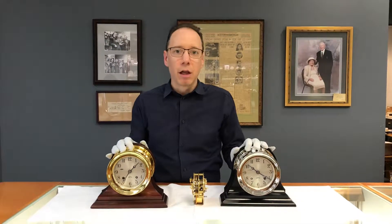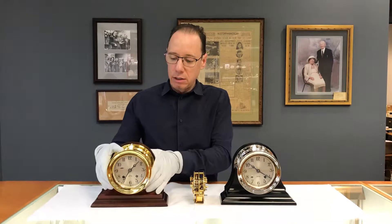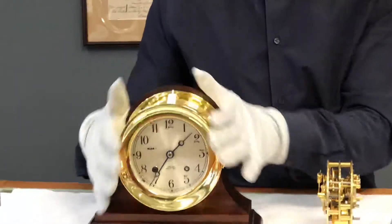In front of me now are two Chelsea Ships Bell Clocks, the signature clock that they make. They're both a four and a half inch size, which is the measurement from the actual dial measurement, not the overall clock measurement.